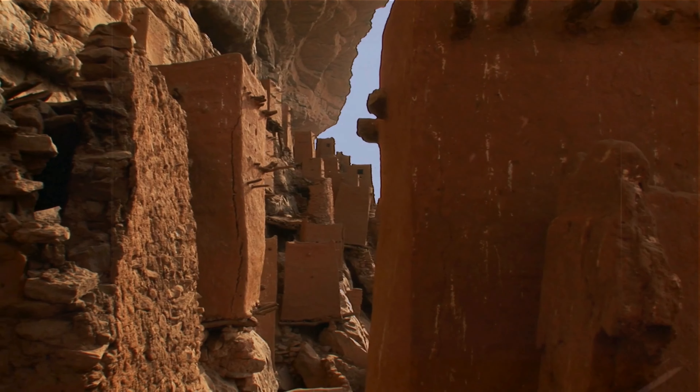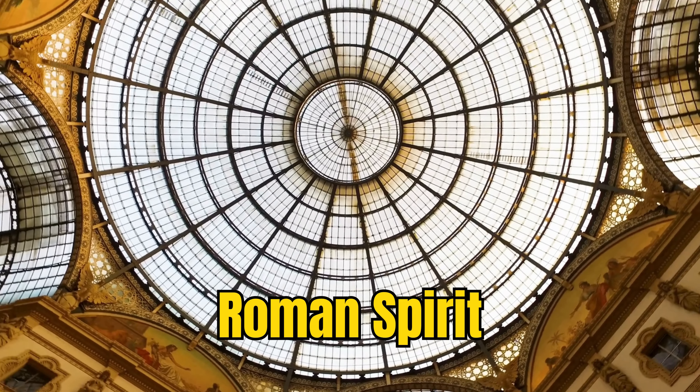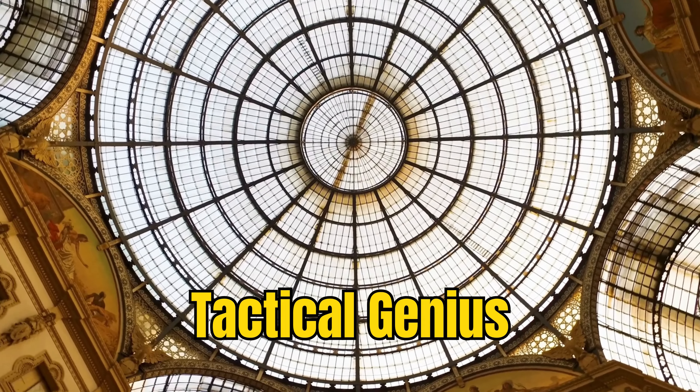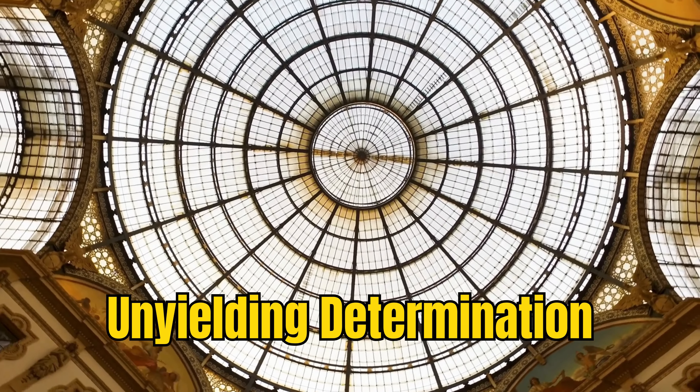In conclusion, these five discoveries — the Gladius, Pilum, Scutum, Ballista, and Onager — were not just weapons of war. They were embodiments of the Roman spirit: a blend of tactical genius, technological innovation, and unyielding determination.